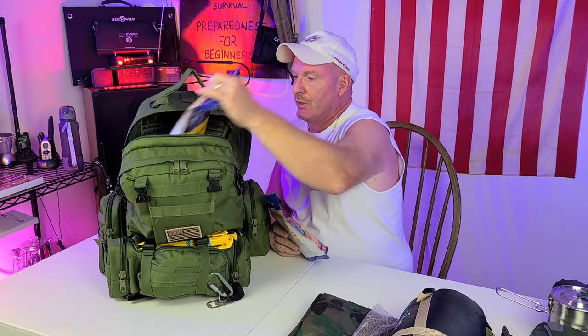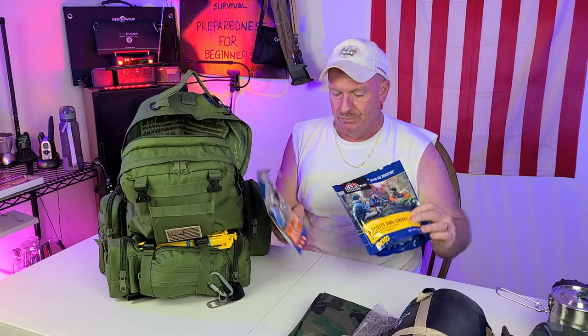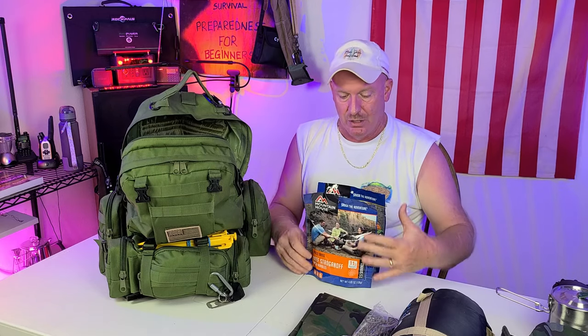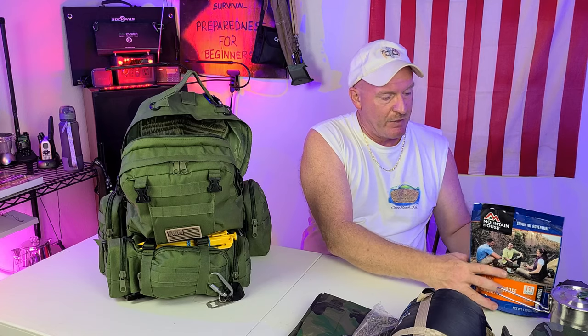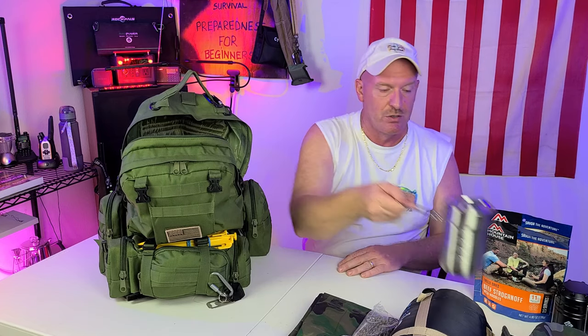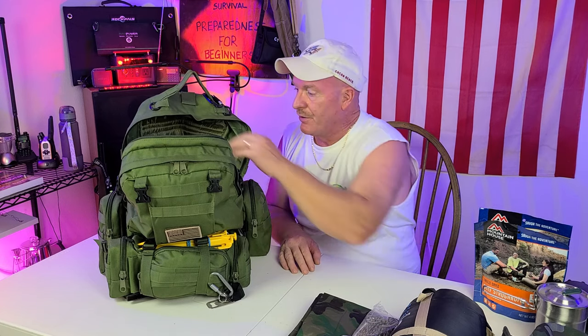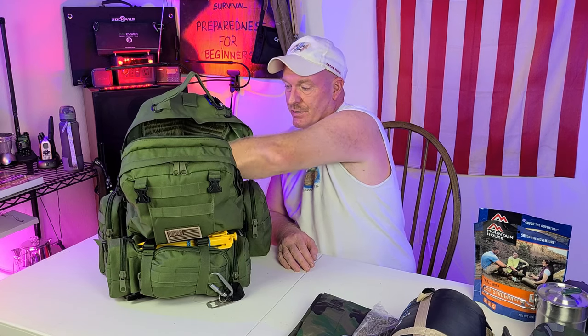I do keep some freeze-dried food in here — Mountain House. I have a breakfast, biscuits and gravy, and a dinner, bistro. The good thing about having that is all you need is hot water. You take your Stanley, boil up some water, and you have a meal — something hot to put in your body. Hypothermia is not what you want to deal with.